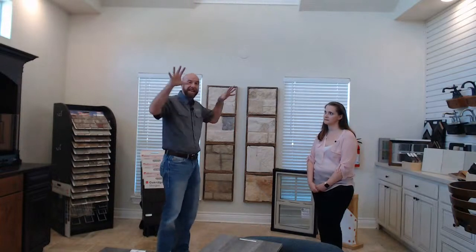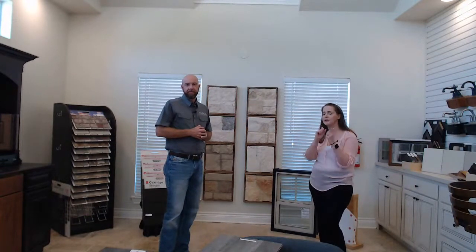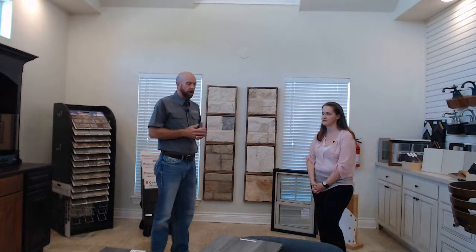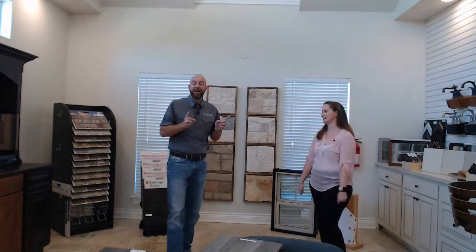We're live on Facebook and YouTube — this will be posted later. We're going through our design center here in Spring, Texas. The main thing to understand is everything you have to pick is here. You're not going to have to go all over creation. You're not running from place to place holding a flooring sample hoping it matches your cabinets — everything is in this room so you can pick it all and make sure it coordinates.